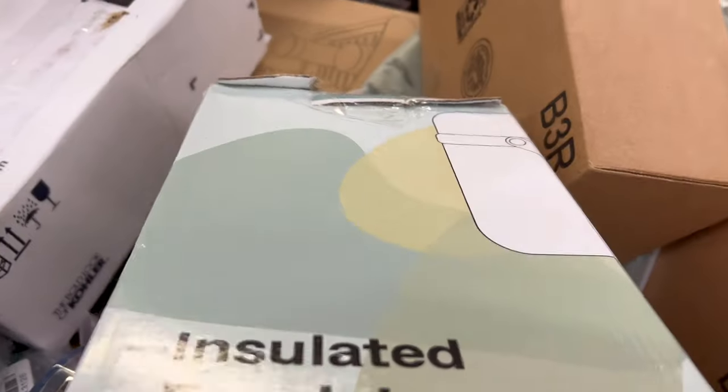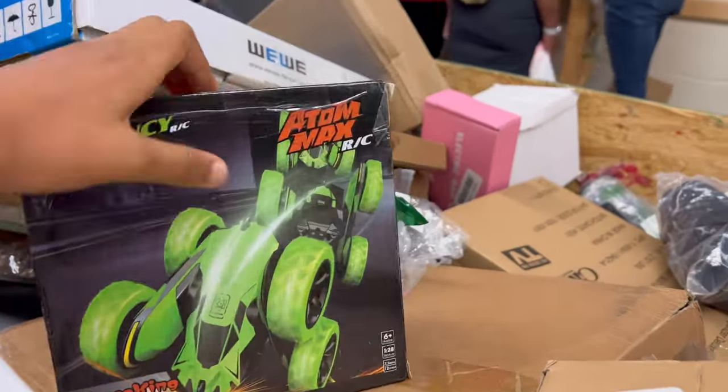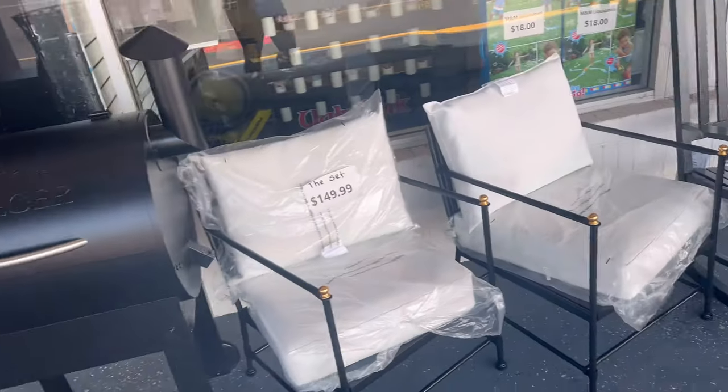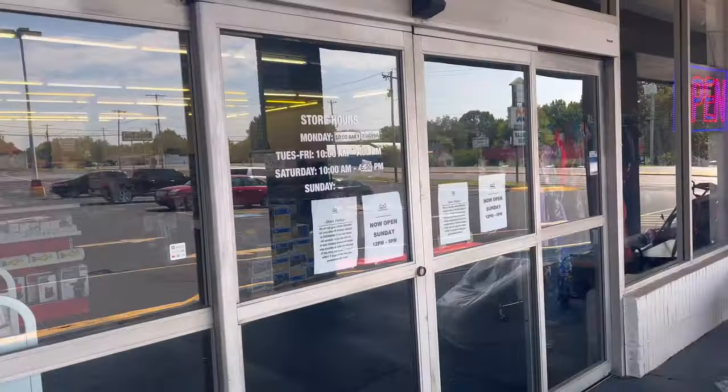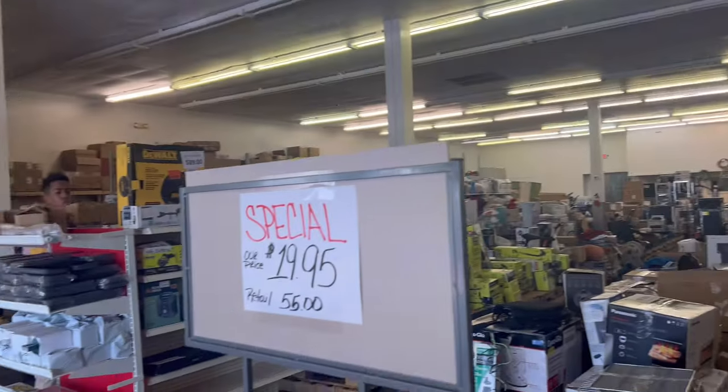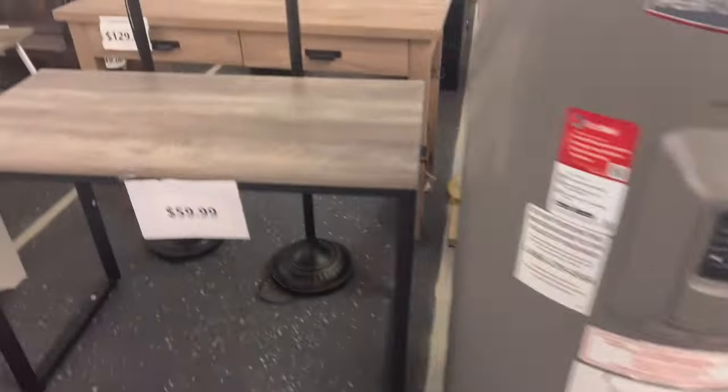We spent about 30 minutes here, which makes sense for the size of the store. They did have clothing in the front area — a whole rack — but not nearly as much as the Richmond location. As we were heading out, we realized there was another liquidation center just a few doors down, so we decided to go check it out.